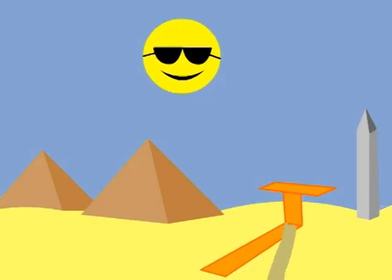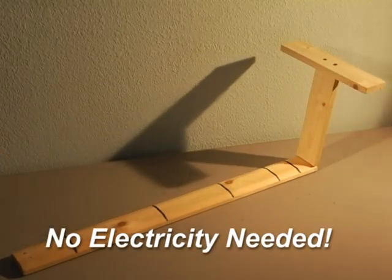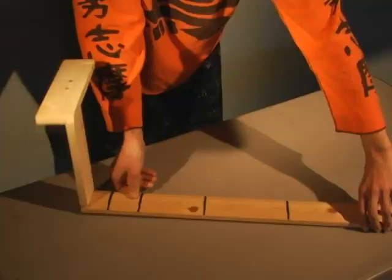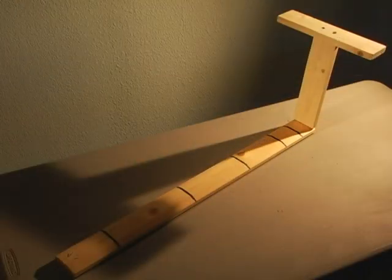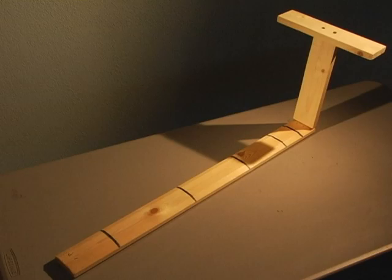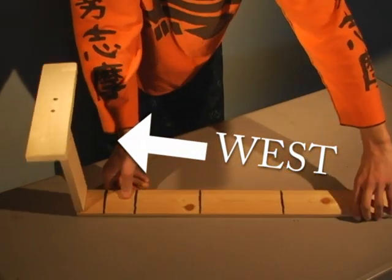The Sundial tracks the apparent movement of the sun around the celestial pole by casting a shadow onto a surface that is marked by hour lines. Just set the Sundial so that the bar of the T faces east. As the sun moves throughout the day, it will cast a shadow indicating the time. And then at noon, just readjust it westward.